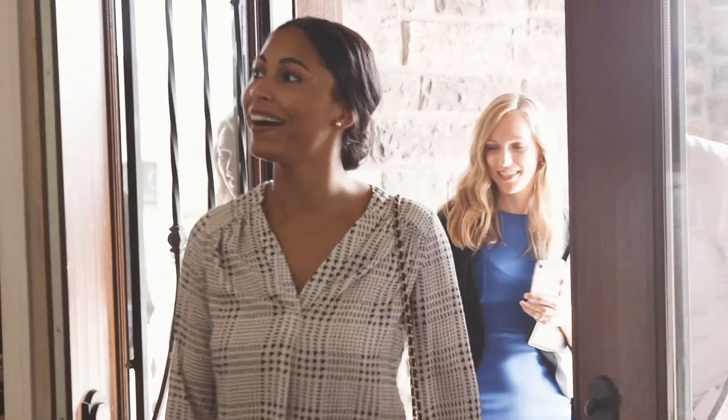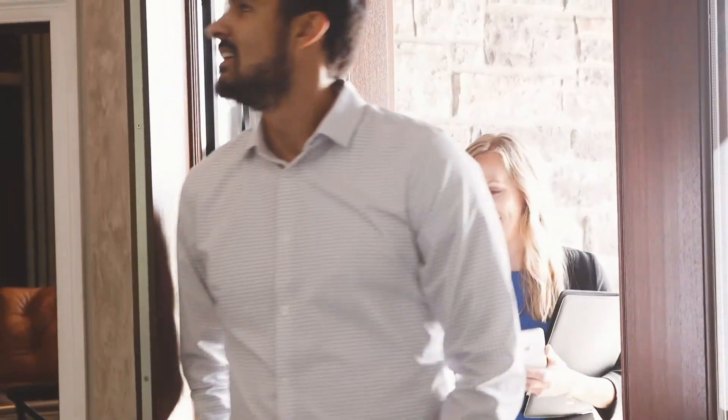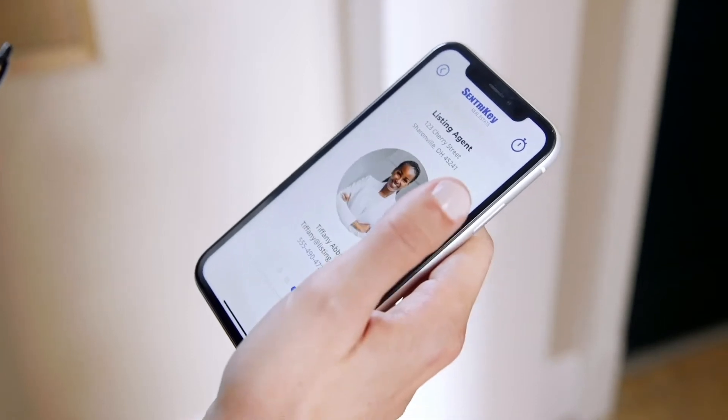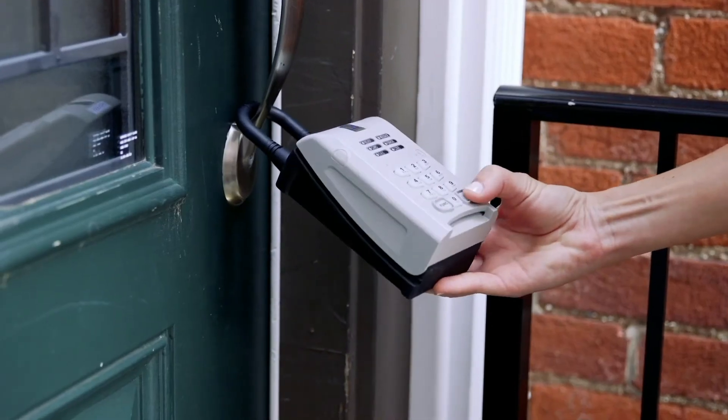We are the first to introduce one-day codes and flexcodes, allowing temporary access to properties. Our mobile app provides unprecedented convenience, ease of use and fast access.